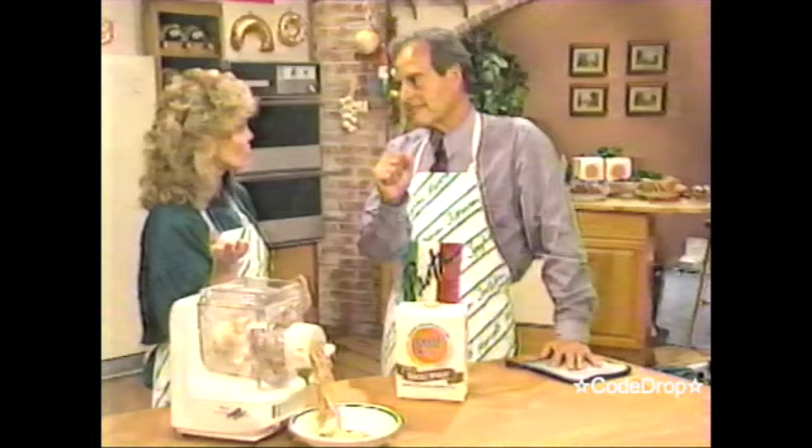I'm going to have some children come up and make some chocolate pasta a little bit later on in the show. Chocolate? A great, great dessert pasta.